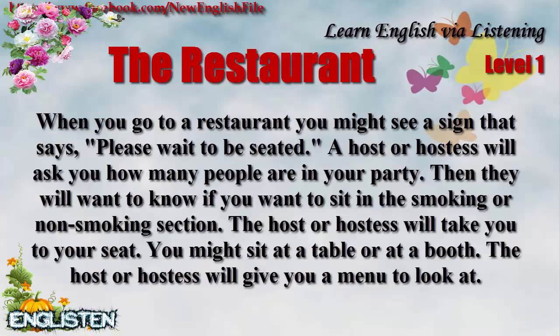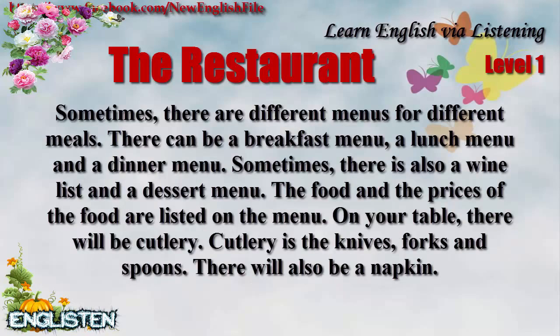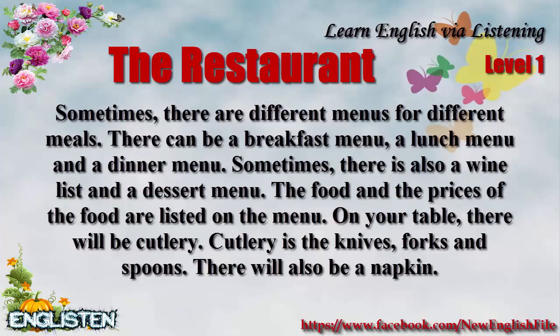The host or hostess will give you a menu to look at. Sometimes there are different menus for different meals. There can be a breakfast menu, a lunch menu, and a dinner menu. Sometimes there is also a wine list and a dessert menu. The food and the prices of the food are listed on the menu.